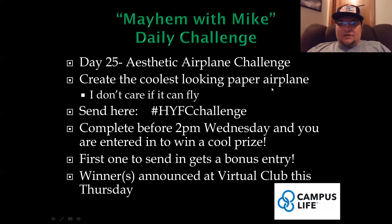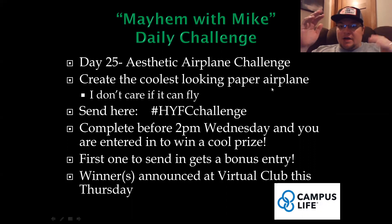Today is Day 25 of your Mayhem with Mike daily challenges. This is the aesthetic airplane challenge. Aesthetic means nice to look at, very cool looking — it's all about looks and how you see it and how you perceive it.